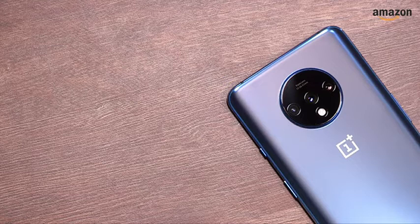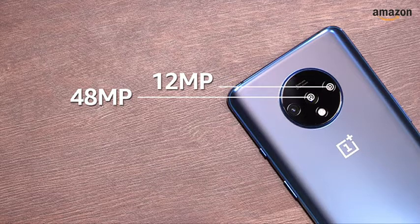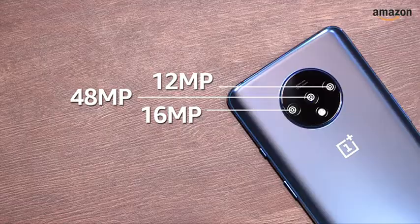It houses three cameras at the back. It has a 48MP primary camera with a Sony IMX586 sensor. The second is a 12MP telephoto lens and the third is a 16MP ultrawide camera for capturing wide-angle shots.